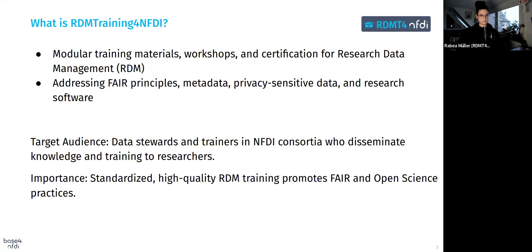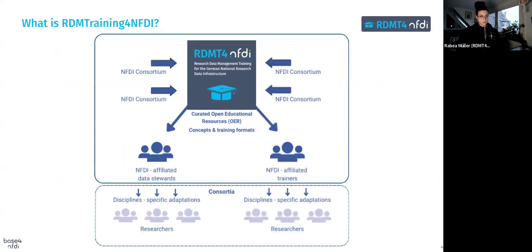Topics include the FAIR principles, metadata standards, research software, handling sensitive data, and legal aspects. The project targets data stewards and trainers in the NFDI consortia — these individuals play a central role in transferring knowledge to researchers across institutions. By providing trainers with high-quality resources and training, we can have a ripple effect, spreading best practices throughout the research community. Ultimately, the goal is to create a standardized, high-quality training framework that promotes FAIR and open science practices.